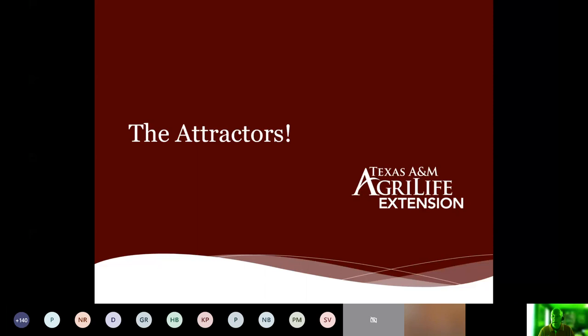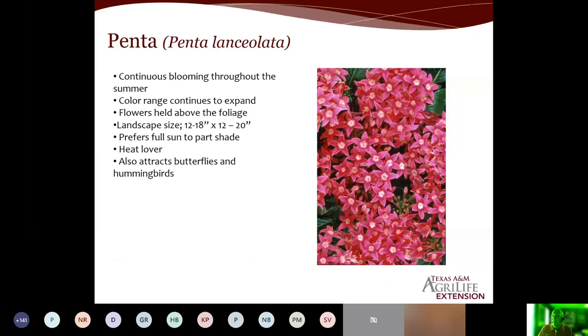Let me get through these attractors. How do we get the beneficials in here and keep them in the landscape? One of the ones I love is pentas, especially in the summer heat. It blooms throughout the entire summer — there's a lot of pollen and nectar. It is a heat lover with a lot of different varieties, so you have many options for containers or the landscape. It also attracts butterflies and hummingbirds, which is a value-added bonus. Pentas are really good to have.